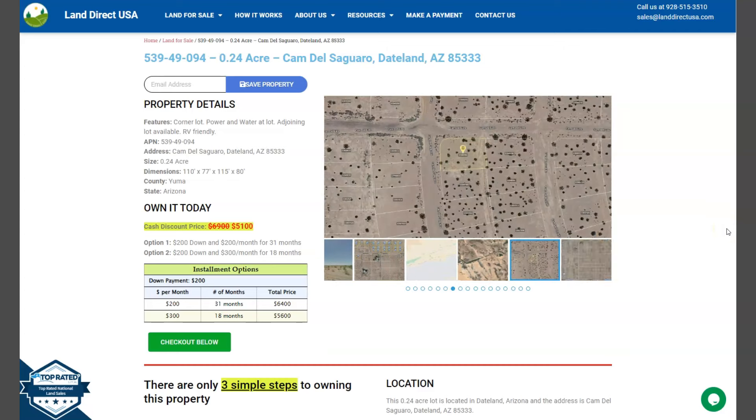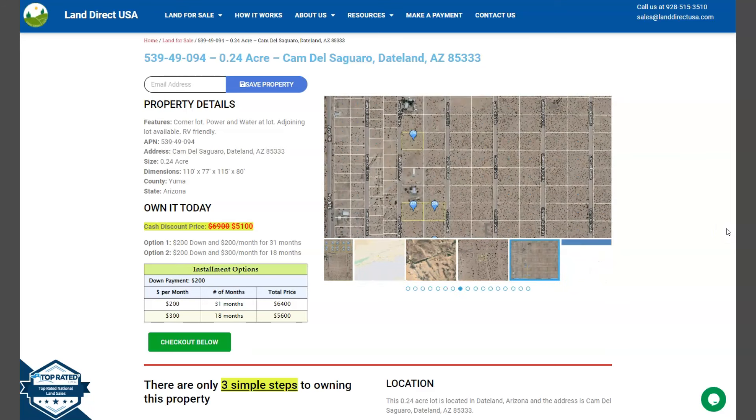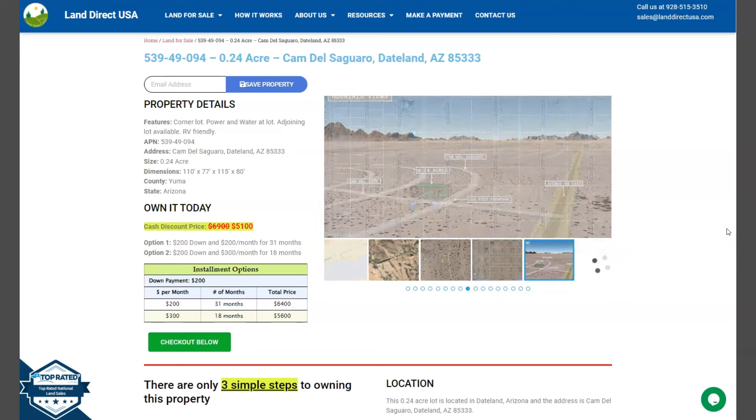Hi everyone, this is from Land Direct USA. We are a source of quality and affordable land. We have our 0.24 acre lot. This is at Dateland, Arizona, which is at Yuma County.